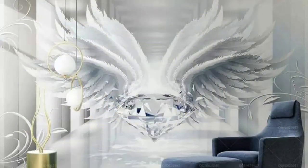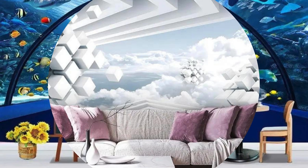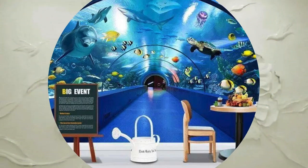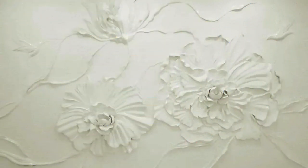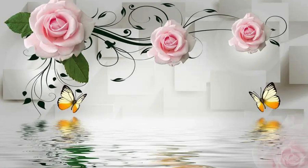But 3D wallpaper isn't just about creating picturesque backdrops — it's a dynamic interplay of light, shadow, and texture that transforms your environment throughout the day. Experience the evolution of your space as sunlight dances across the three-dimensional surfaces, casting shadows that breathe life into the room. The tactile sensation of these wallpapers adds a visceral component to the experience, allowing you to connect with your surroundings on a deeper level.